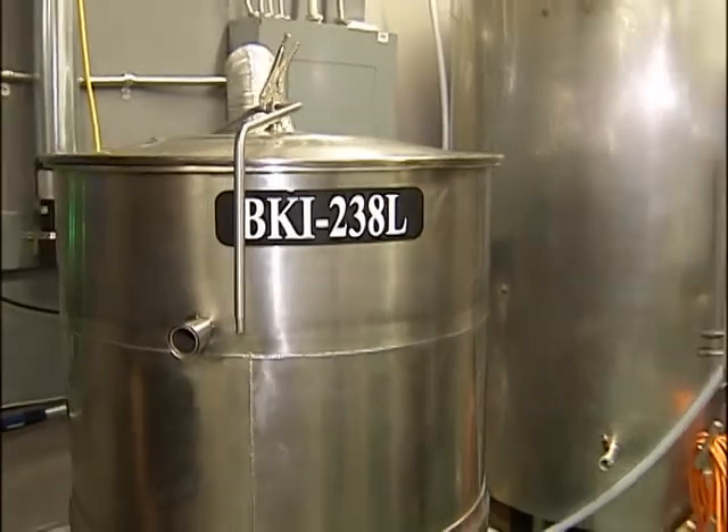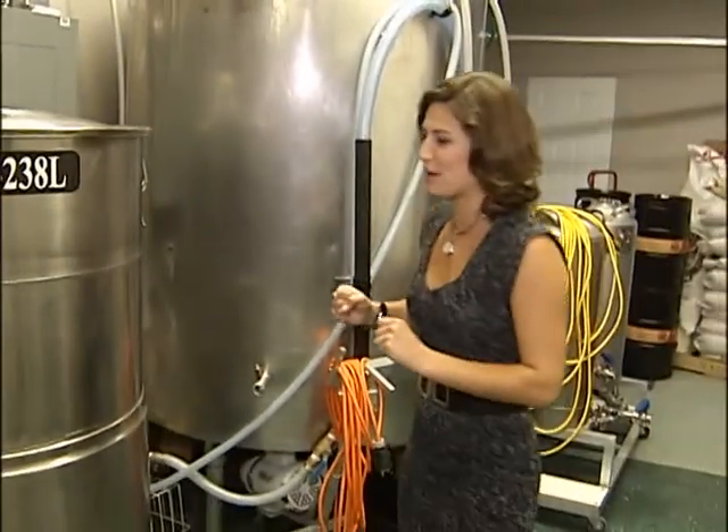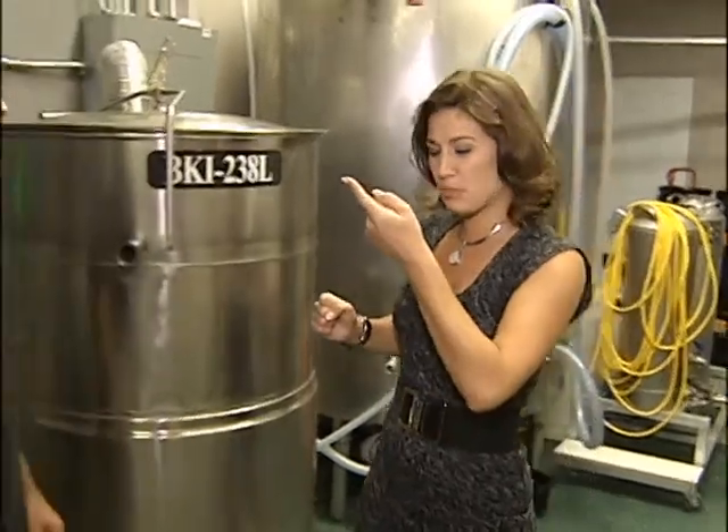We are continuing our tour of the beer making process here at Castleman Brewery. Joining me once again is Marielle Bourgeois, self-taught brewmaster and co-owner.